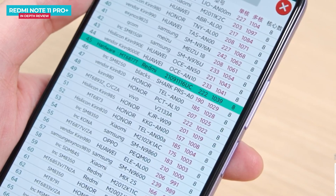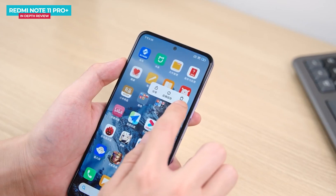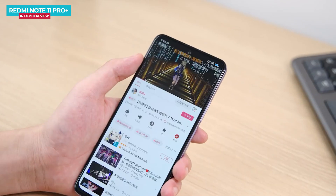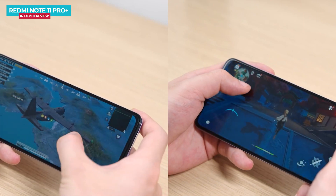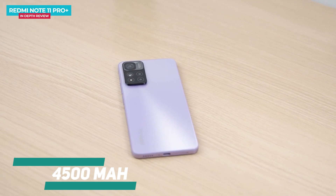On the Redmi Note 11 Pro Plus, there is a diamond arrangement in the camera module, which I have shown in the unboxing video in detail — you will find the link in the description below. The battery is also available in the Redmi Note 11 Pro Plus, and when charging, the battery capacity is 4,500 mAh.